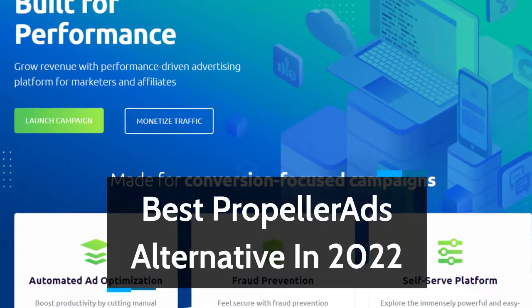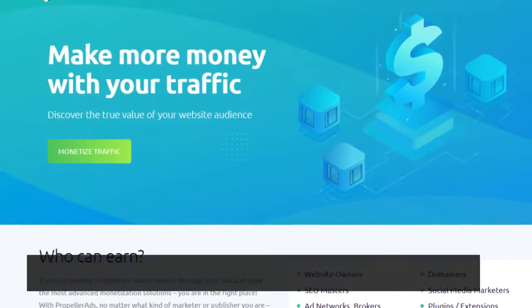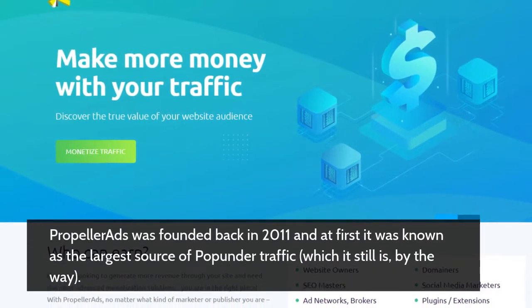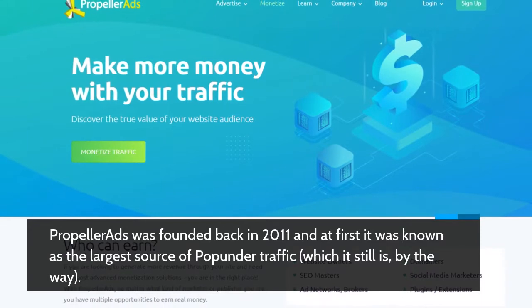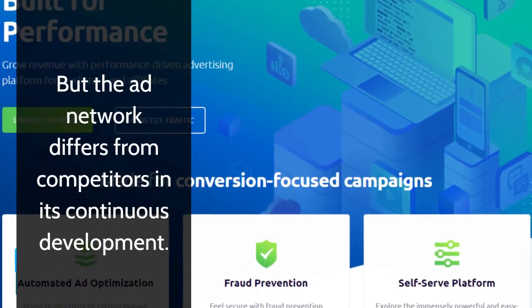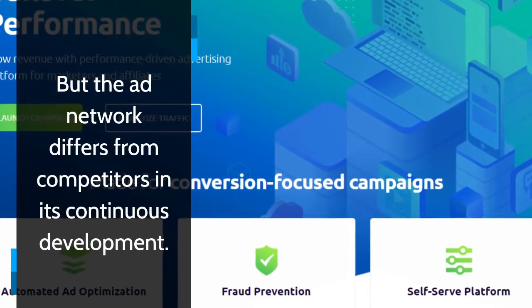Propeller Ads was founded back in 2011 and at first it was known as the largest source of pop-under traffic, which it still is by the way. But the ad network differs from competitors in its continuous development.